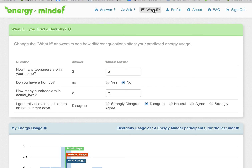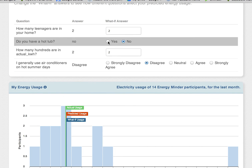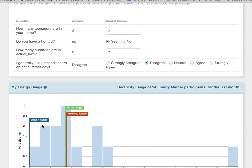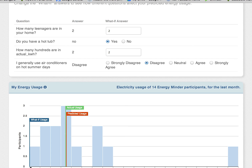For example, I might be curious to find out what would happen if I purchased a hot tub. I change my answer from No to Yes, and I notice that the blue What If flag moves. At this point, EnergyMinder is predicting that if I buy a hot tub, my electric bill will be zero next month — probably not correct. This means that EnergyMinder needs more questions and more answers.